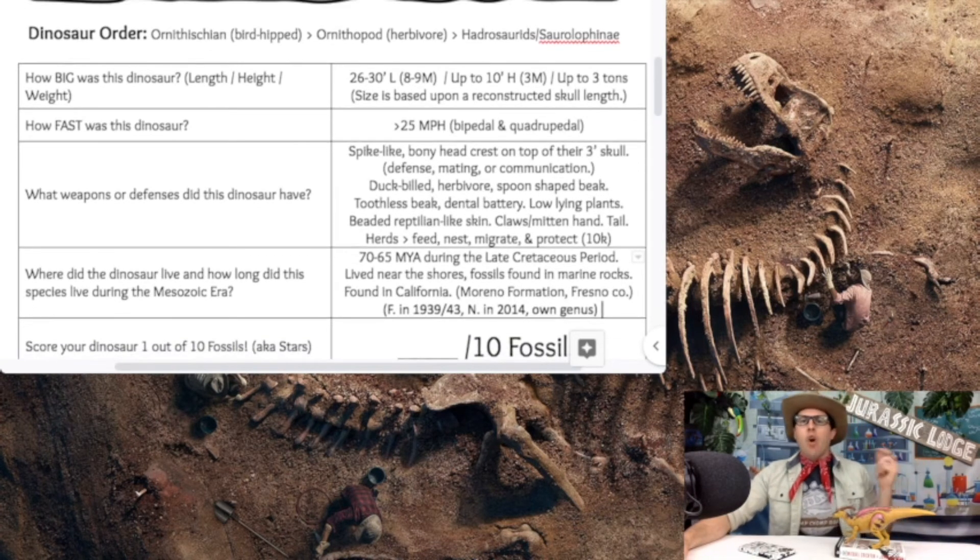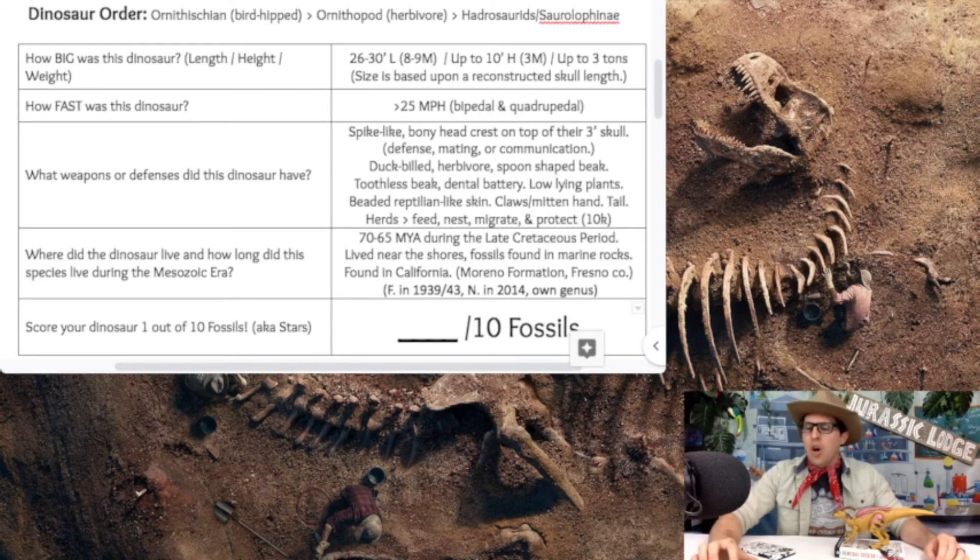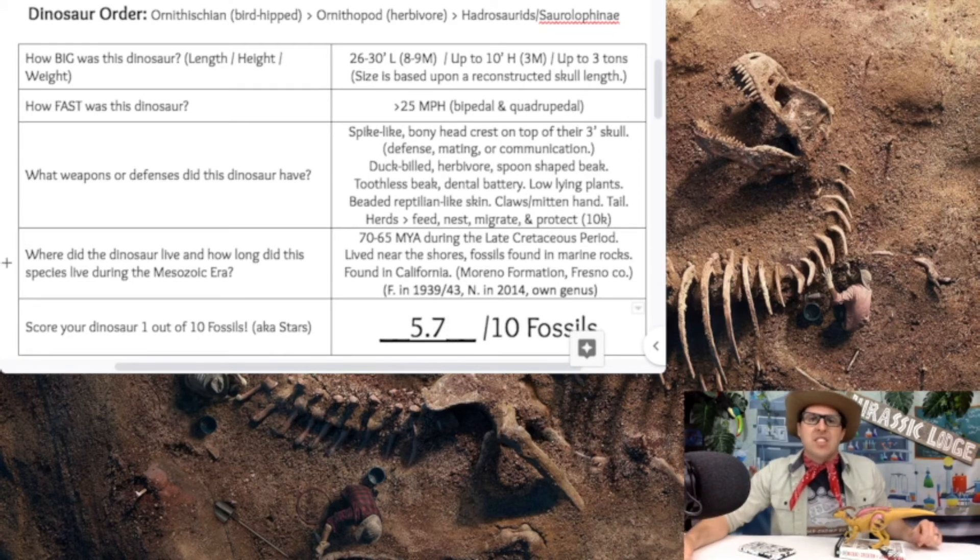Where do we place the Augustinolophus on the official fossil scale? In an earlier episode, we gave the Parasaurolophus a 6.0, so it's only right to put the Augustinolophus just a few notches below that. On the official Dinosaur Review for Kids podcast results, I'm giving the Augustinolophus a 5.7. Still a very good score — I love these hadrosaur duck-billed dinosaurs.